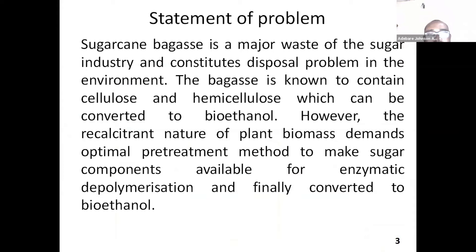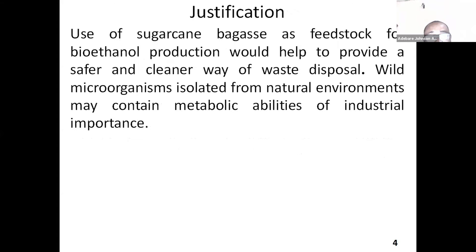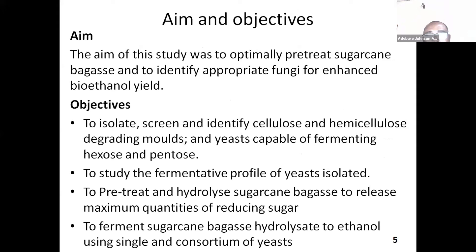The problem I tried to solve is that sugarcane bagasse is a major waste from the sugar industry and constitutes a disposal problem in the environment. The bagasse is known to contain cellulose and hemicellulose, which can be converted to bioethanol. However, the recalcitrant nature of plant biomass demands optimal pretreatment methods to make sugar components available for enzymatic depolymerization and finally converted to bioethanol.